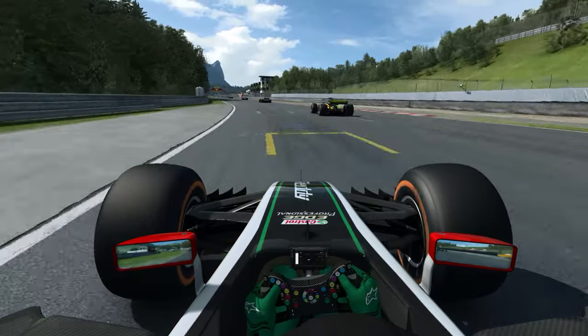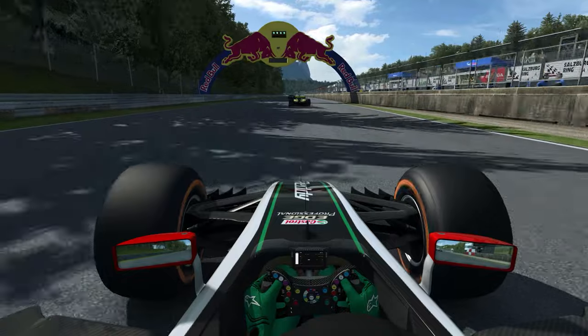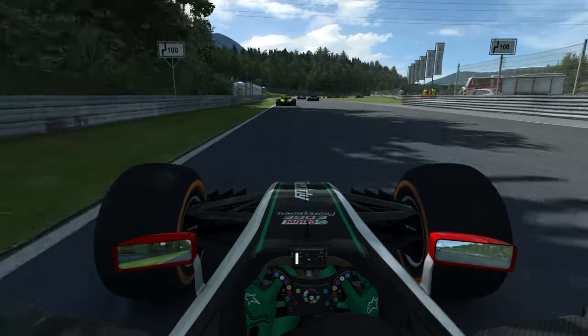L'IA est à 105% pour le moment et on est en mode get real, c'est-à-dire sans assistance. Pour résumer la situation chez RaceRoom, on a pas mal de nouveautés qui arrivent et on sent qu'on est peut-être en train d'arriver à la limite.